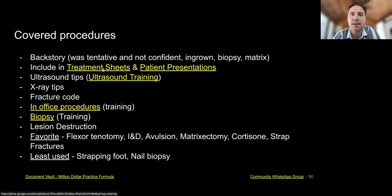In the presentations and treatment sheets, it all goes back to that. You'll see a picture of an ingrown toenail or a picture of a matricectomy. You're going to see a picture of an amnio injection, a cortisone injection, or a biopsy. So it's all going to be in these.